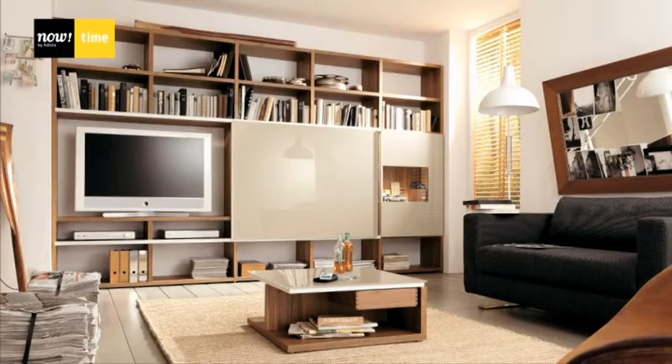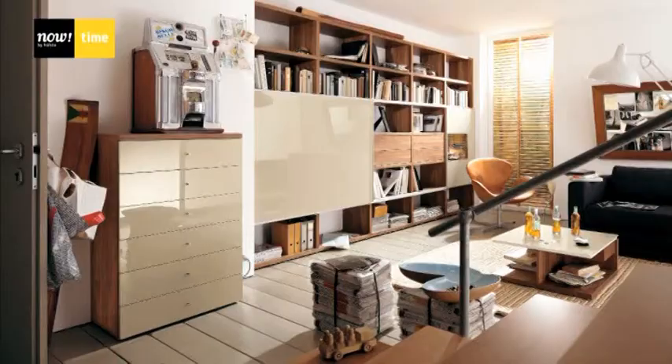Now Time delivers perfect solutions for living rooms, dining rooms, and home offices, covering the central living and working zones.